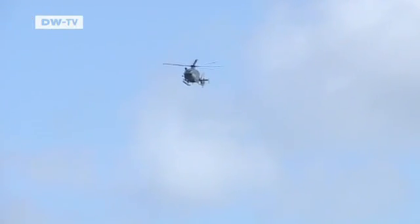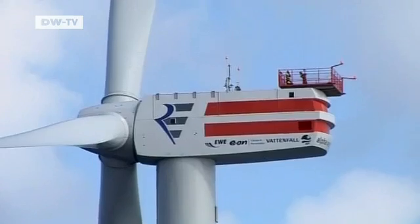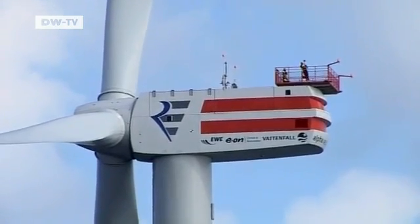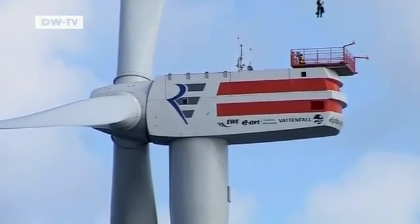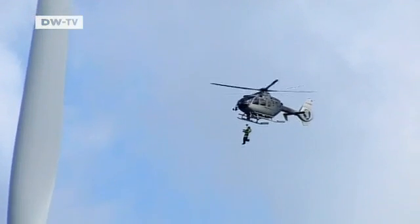Another helicopter arrives to collect technicians from one of the wind turbines. They came here following an error report that arrived on land. Getting in and out of a chopper 130 metres above the sea is not for the faint-hearted.